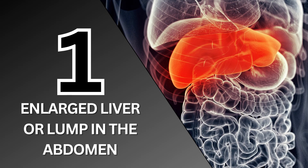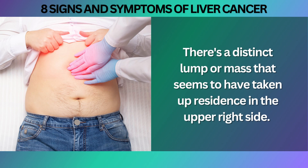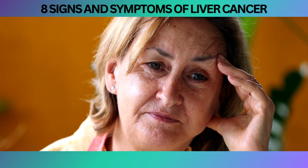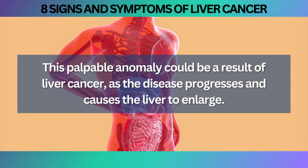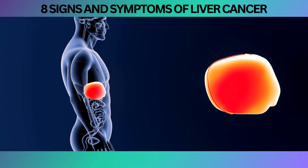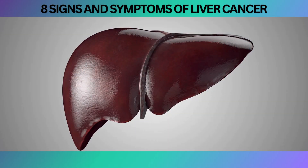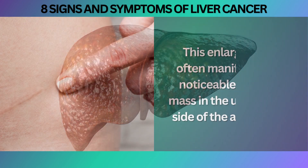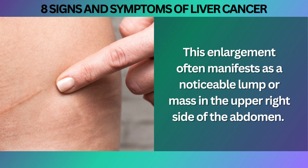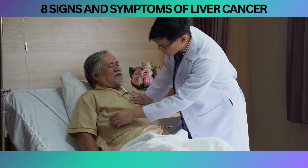Last but not least is number one: Enlarged Liver or Lump in the Abdomen. You may suddenly notice a distinct lump or mass that seems to have taken up residence in the upper right side of your abdomen. This palpable anomaly could be a result of liver cancer, as the disease progresses and causes the liver to enlarge. As liver cancer advances, the tumor grows and the liver becomes enlarged, often manifesting as a noticeable lump or mass in the upper right side of the abdomen. It can be detected through a physical examination conducted by a healthcare professional or even during a self-examination.